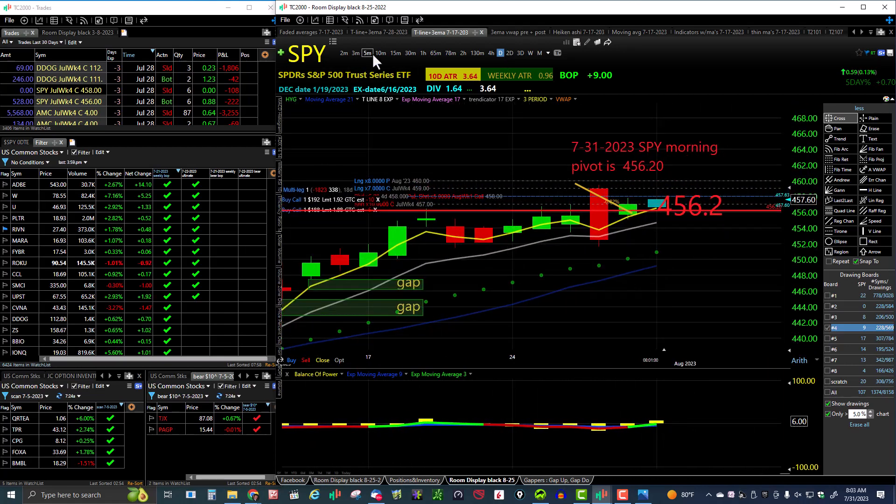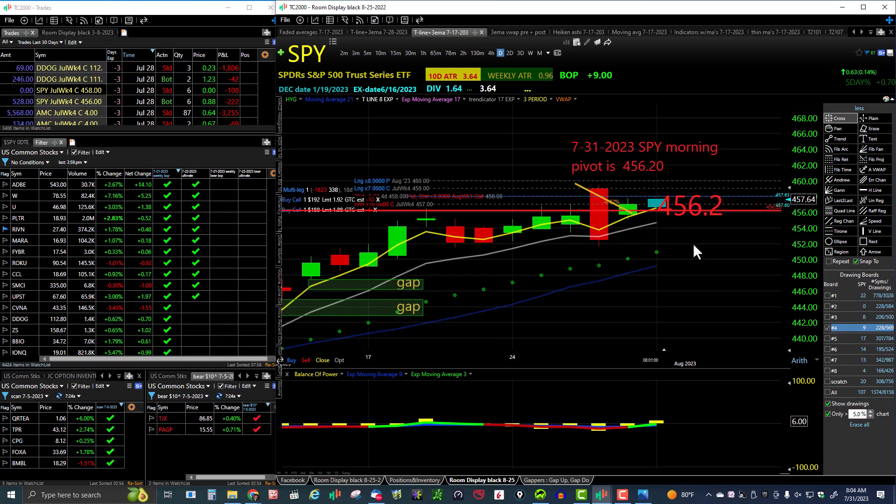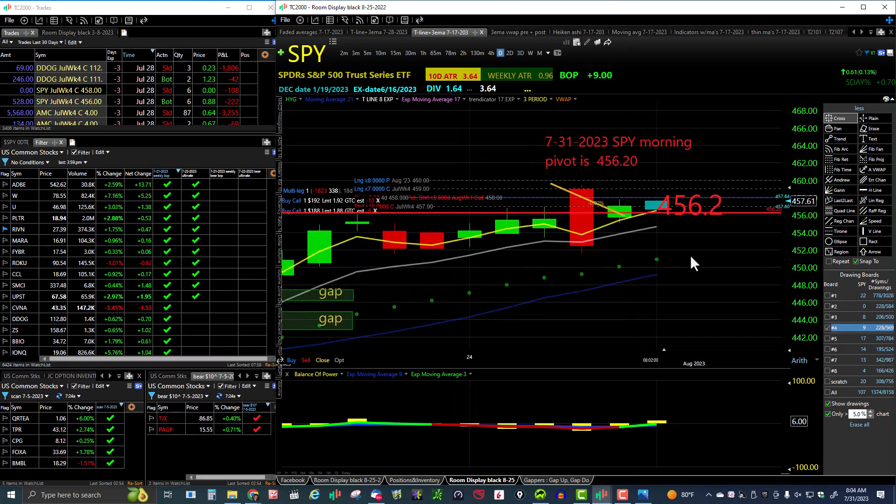We're in a 15-minute uptrend — we're in an uptrend on all timeframes on the SPY. SPY is looking bullish this morning. Looking bullish yesterday as well, and we sold off on Thursday. Friday we recovered well over 51% of it and we closed above the midpoint of Thursday's big red candle. That sell-off came from the Bank of Japan. So here we are this morning gapping up a little bit and trading in the bullish direction.